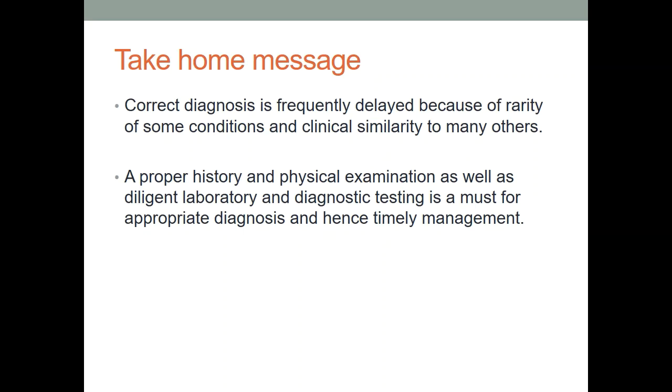The take-home message is: a proper history and physical examination, as well as diligent laboratory and diagnostic testing, are a must for appropriate diagnosis and timely management. Correct diagnosis is frequently delayed because of the rarity of some conditions and clinical similarity to many others. If you have the knowledge of these conditions and make a whole case by good clinicopathological correlation, you will give a good diagnosis. These were my five interesting cases — a bit rare, seen in younger age groups and young adults. This was my presentation; in case of any query, please respond to this seminar. Thank you so much.